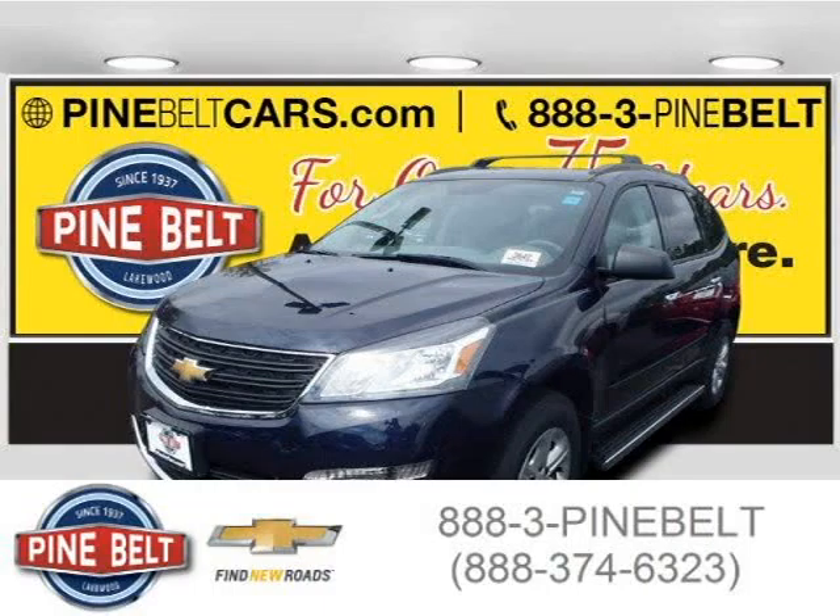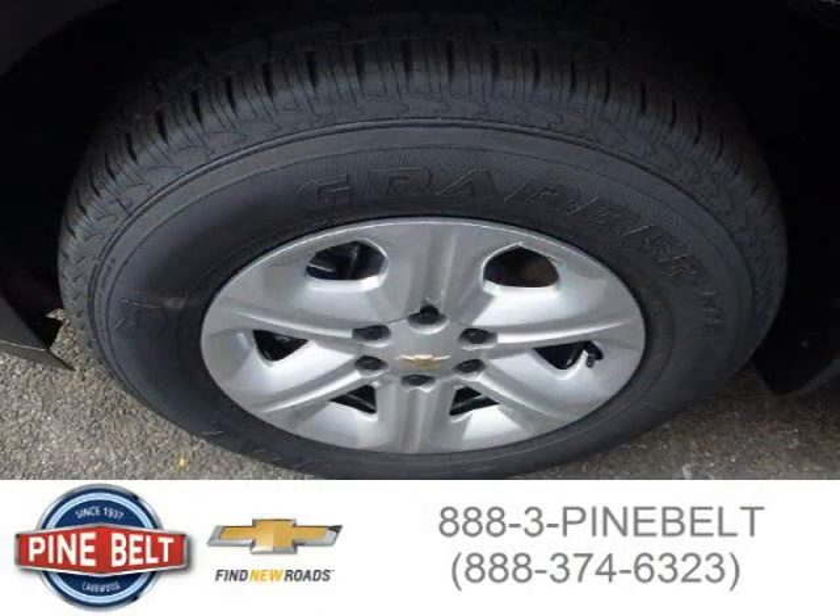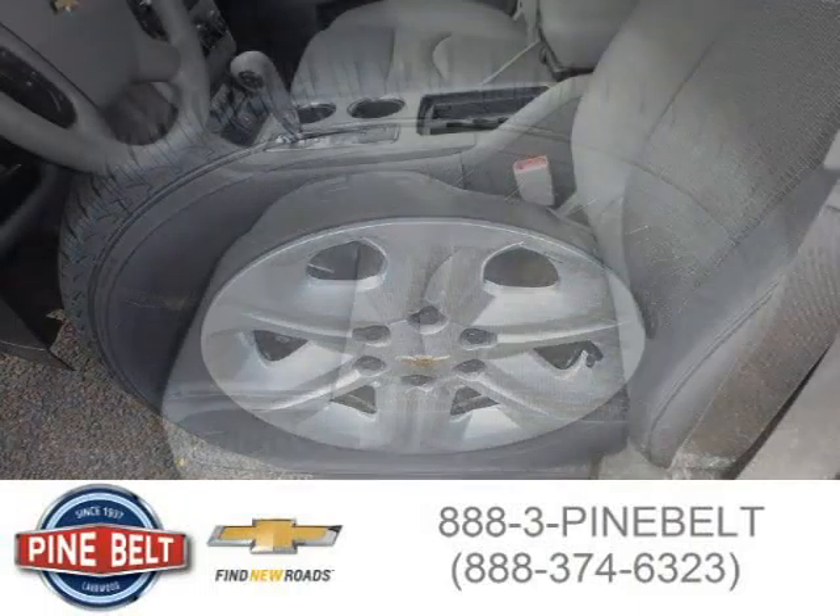This 2015 Chevrolet Traverse SUV is located in Lakewood, New Jersey and had 4 miles on it. This SUV has a beautiful dark blue exterior paint color which is complemented by a titanium interior color. For more information on this great SUV please click the link below.